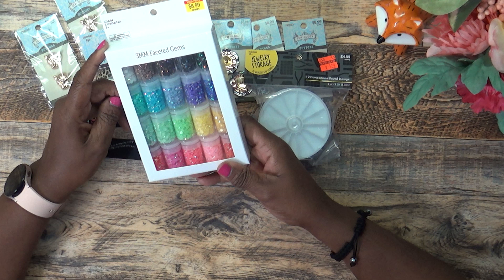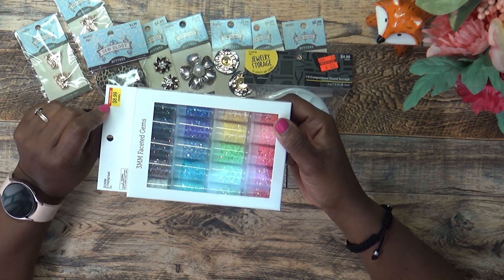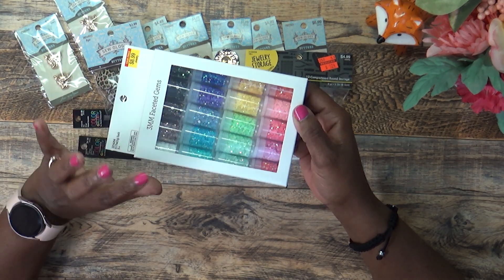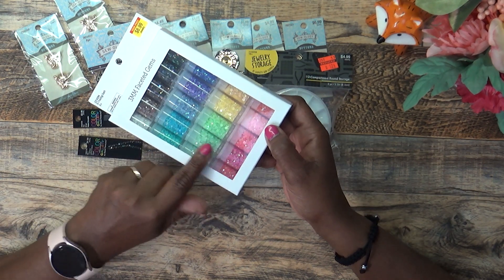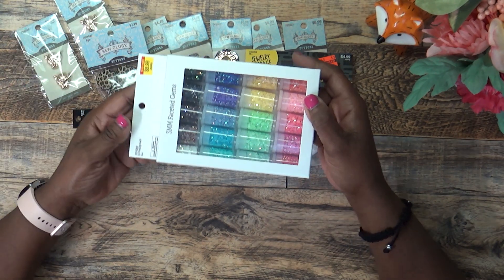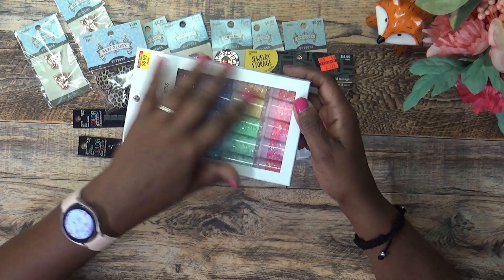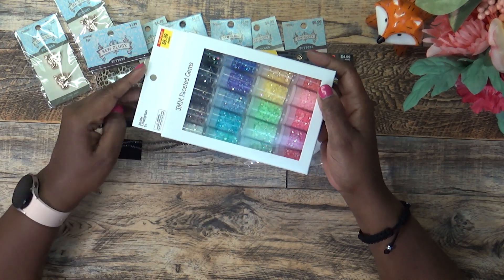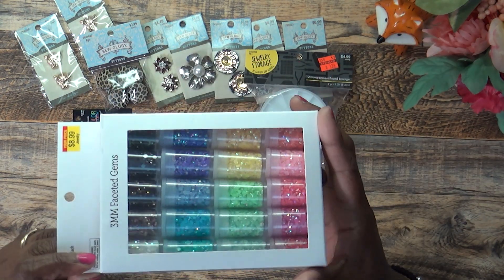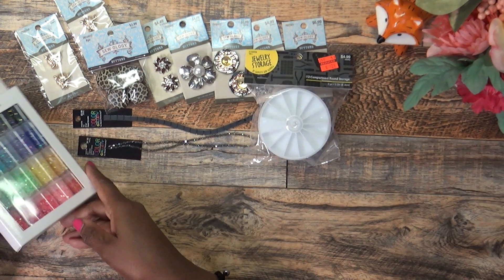I also picked up these 3mm faceted gems. The only reason I got them is because I've been looking for gems the same size in a variety of colors and haven't been able to find a bundle of them. At $8.99 it's a decent price, and I really needed them. You get all the different colors in there, so I went ahead and got them.